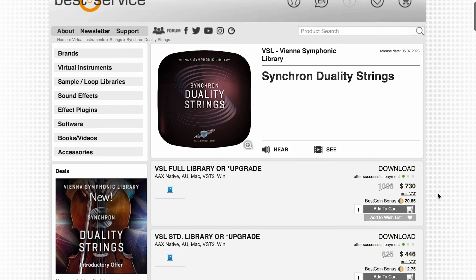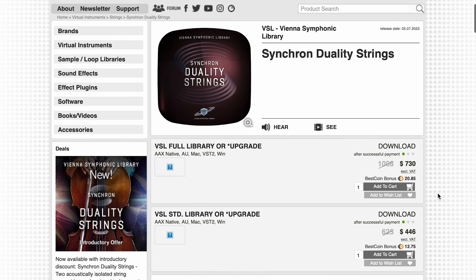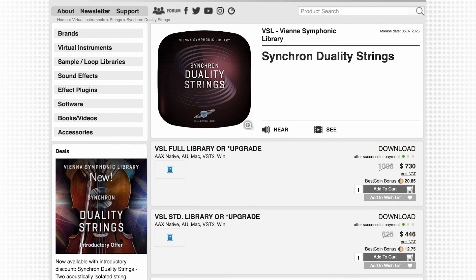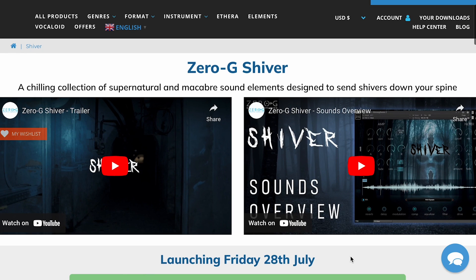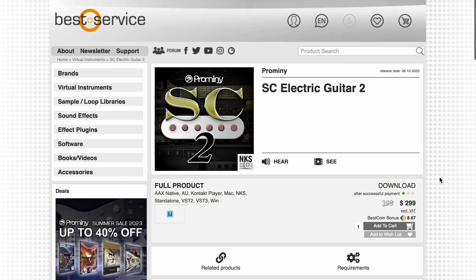Symphonic Library's got Synchron Duality Strings — there's a full version and a standard version, both at discounts over at Best Service. And Zero-G's released a new one — Shiver — just launching today, and at the time of filming I don't have an intro price for this one yet. And Promony's got SC Electric Guitar 2, normally $3.99, available now for $2.99.